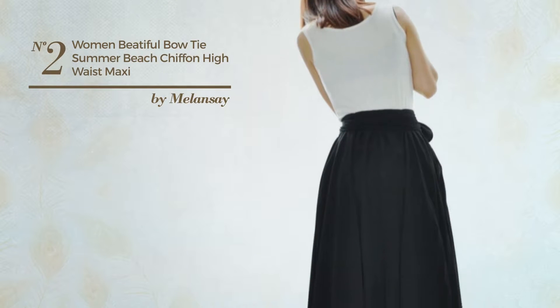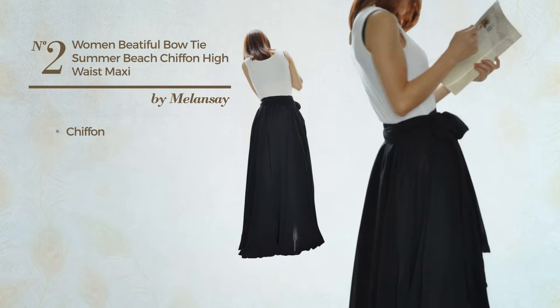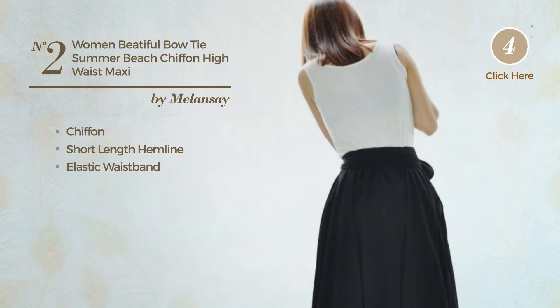Number two: an all-beach maxi length skirt. Featuring a beautiful design, crafted from elastic chiffon. This skirt includes a short length hemline, elastic waistband, belt and band. Available in 10 colors.